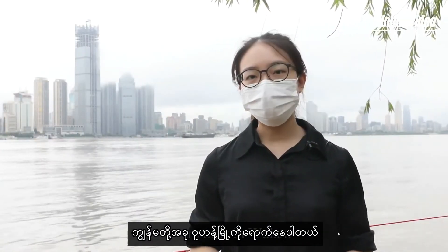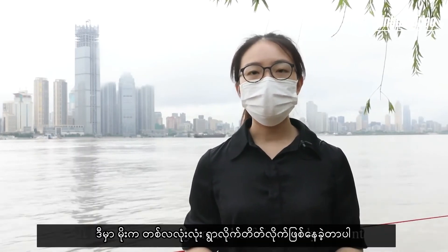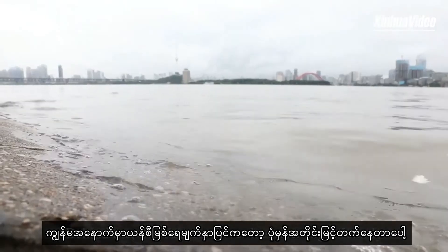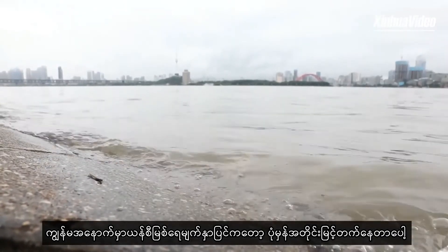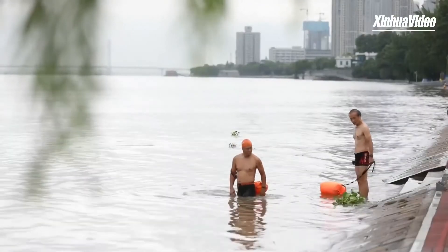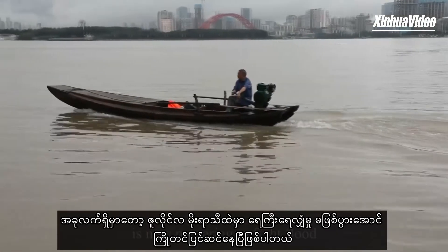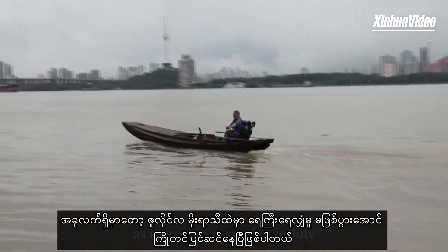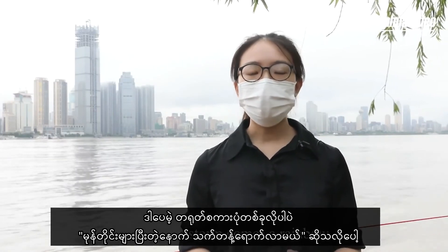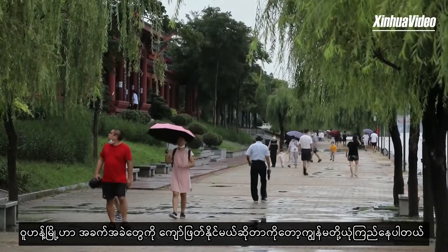We are now in Wuhan, a megacity hundreds of kilometers downstream of the Three Gorges Dam. It has been raining here on and off for nearly a month. Behind me, the Yangtze River has risen significantly, but the situation is under control thanks to the Three Gorges Dam. Wuhan, just winning an initial victory in the battle with Covid-19, is now preparing to fight flooding as more rain is coming in July. However, as the Chinese saying goes, after every storm comes a rainbow. We believe the city will weather the storm.